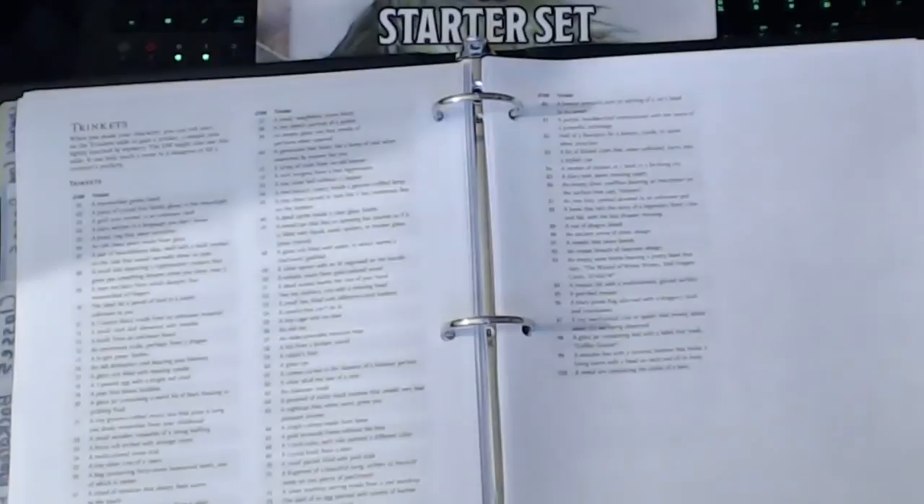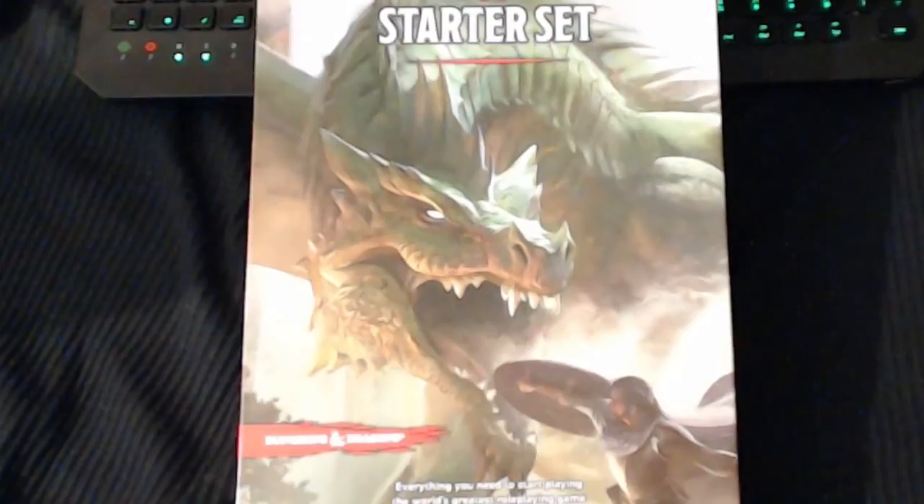Yeah, a fold-out map of the town of Phandalin would be nice. Sorry, my camera's going a bit crazy — maybe it's too close. There we go. But yeah, you guys should also download the free basic rules.